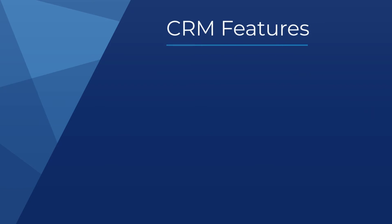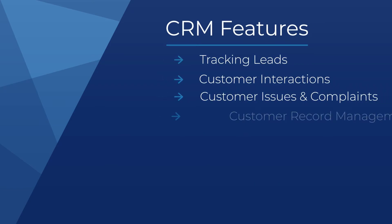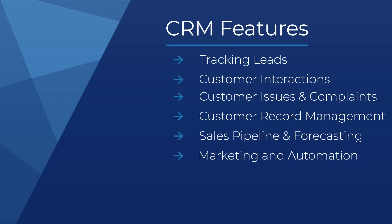Standard features in CRM solutions include tracking for sales leads, customer interactions, issues and complaints, customer record management, sales pipeline and forecasting capabilities, automations for routine tasks in marketing, and report building.